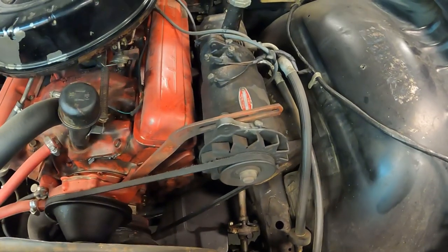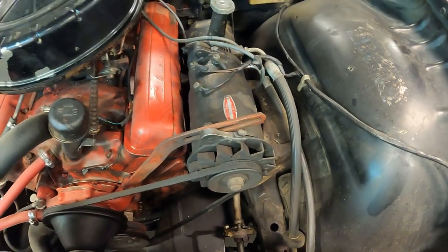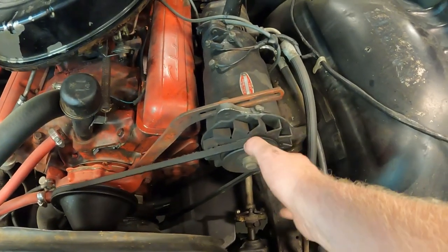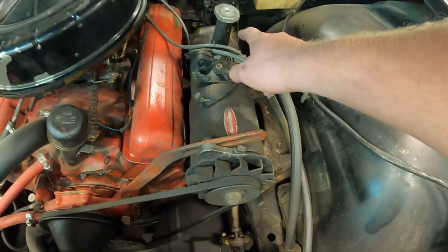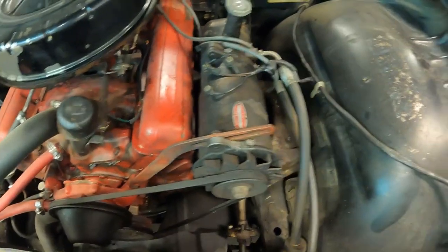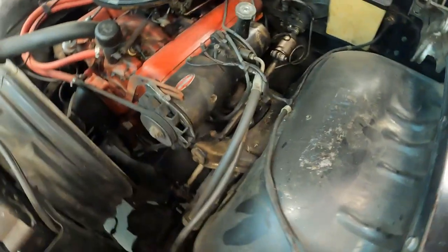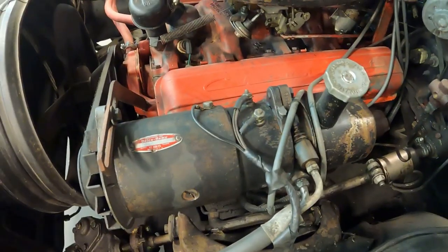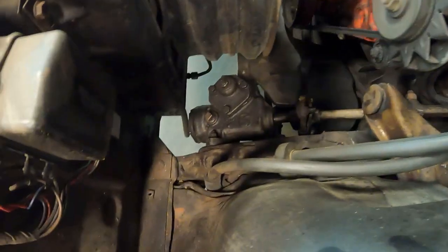This is a power steering car, and it's a very interesting setup — I've never seen anything like this. This is the generator, and it's belt-driven, but there's a shaft that runs outside of the generator into the power steering pump. There's the steering box down there.